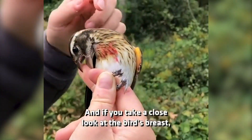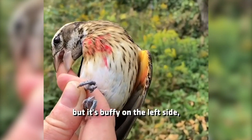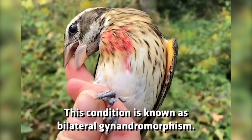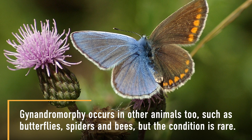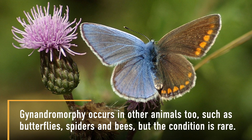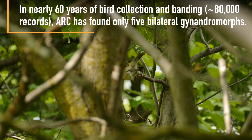And if you take a close look at the bird's breast, the pinkish seems to be on the right side but it's buffy on the left side. That would be male with pink, female without pink. This condition is known as bilateral gynandromorphism. So let's go.